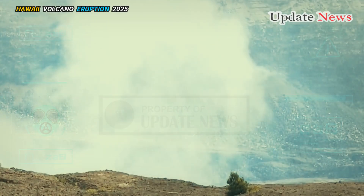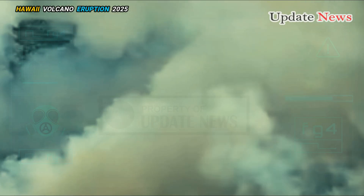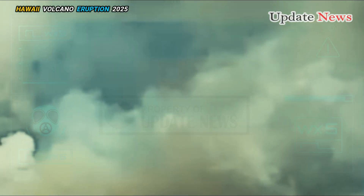However, previous episodes have produced plumes more than 200 feet high that lasted up to 24 hours.